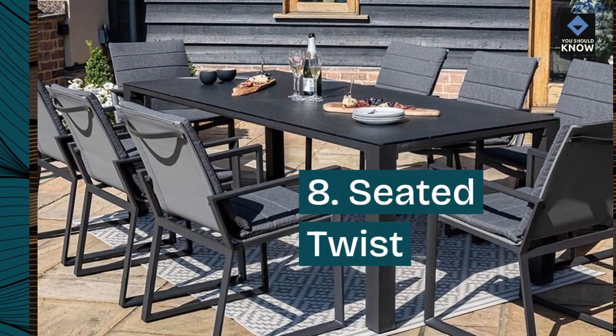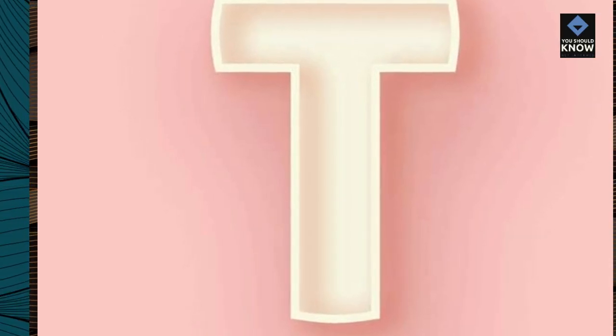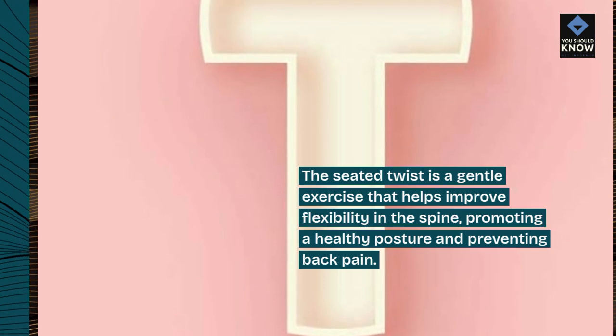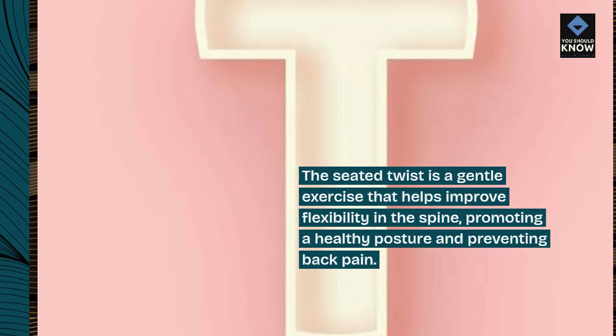8. Seated twist. The seated twist is a gentle exercise that helps improve flexibility in the spine, promoting a healthy posture and preventing back pain.